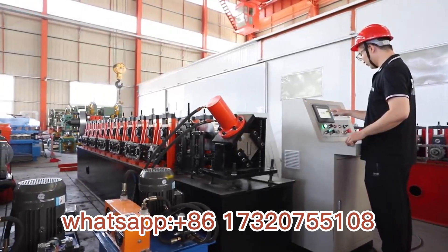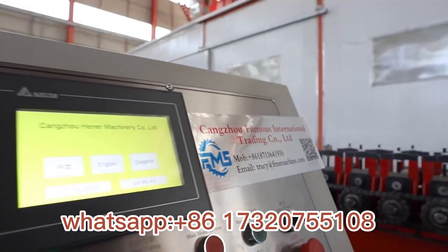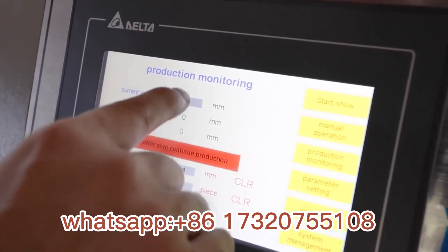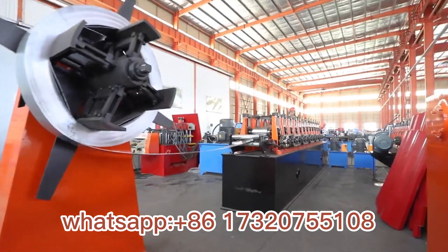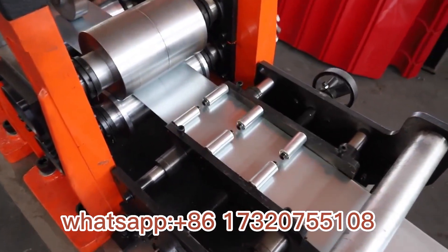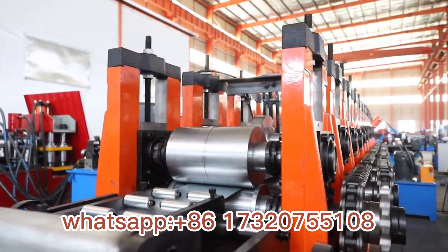As a leading manufacturer of roll-forming machines in China, Zhangzhou Famous's shutter door channel machine has high quality, long service life, easy operation, and excellent after-sales service that has won the appreciation of customers around the world.